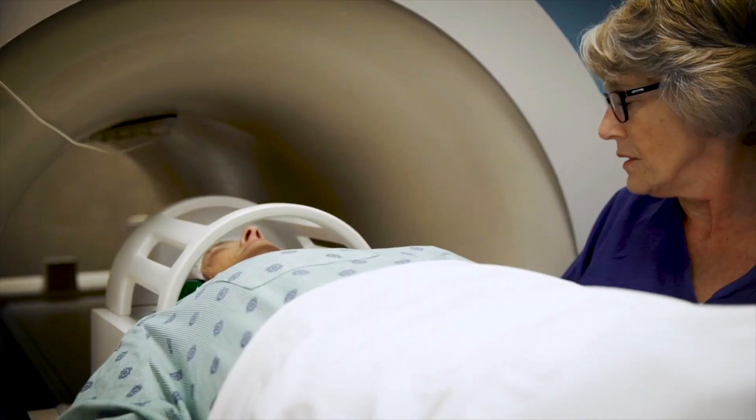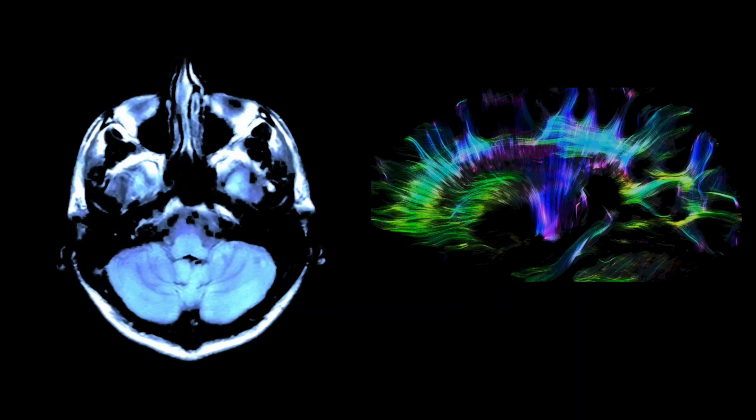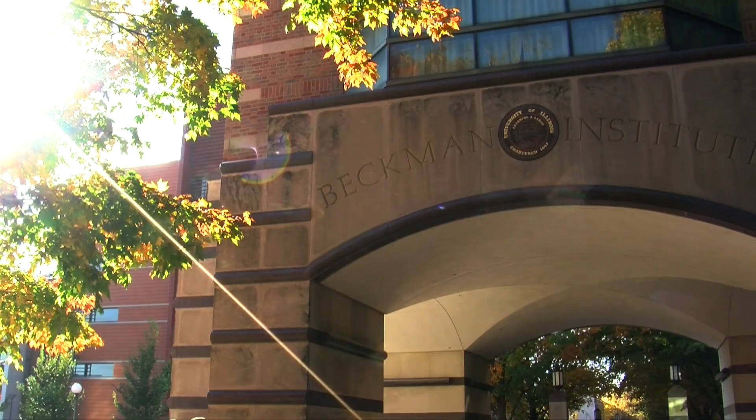Working with an individual faculty member who is eager to look at how the brain ages in a healthy manner — going between all those different kinds of people with a wide variety of expertise, coming together to do real team science that makes the most of everyone's expertises — that makes for a very exciting day. We always say it's never boring here at the Biomedical Imaging Center.